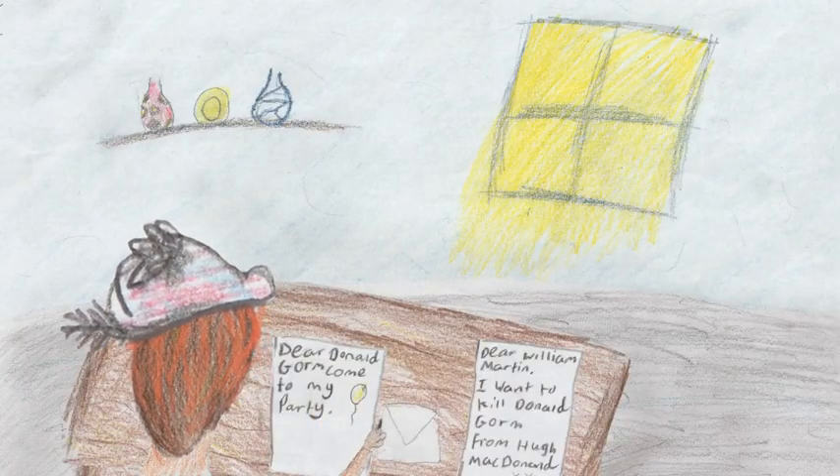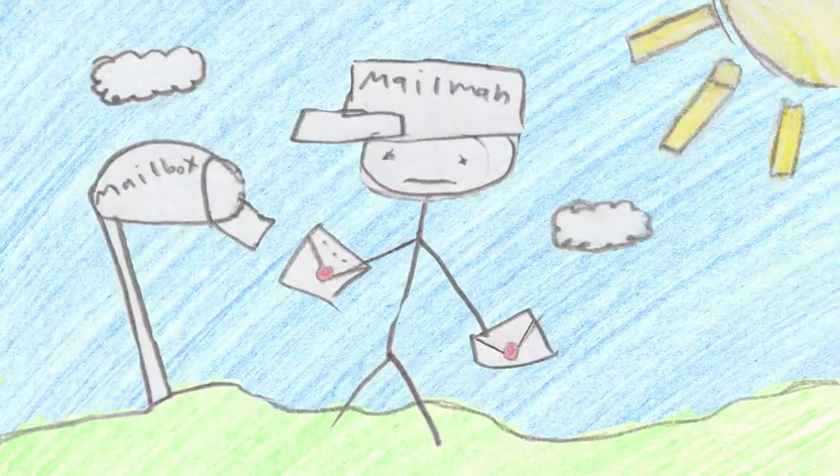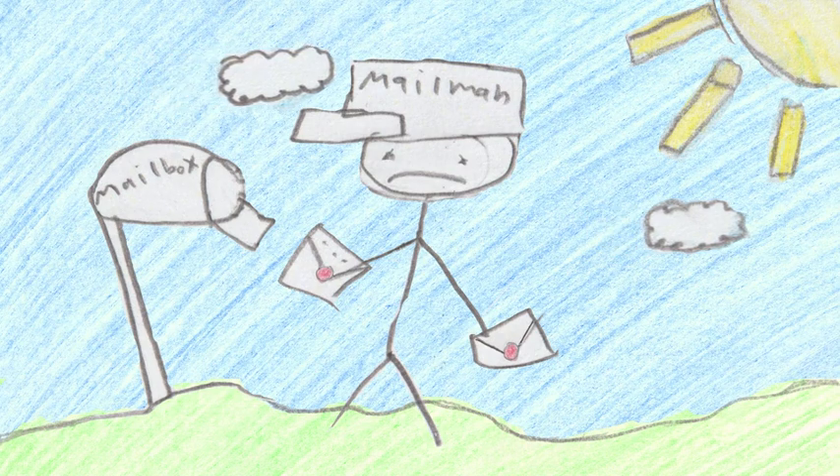The Hugh MacDonald animation that we did with North Uist school pupils is probably my favourite thing. They really took ownership of it — from creating the storyboards, the colour scheme, the script, recording their voice-overs and creating that animation.